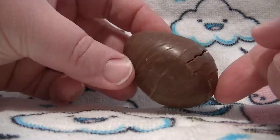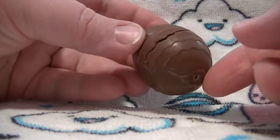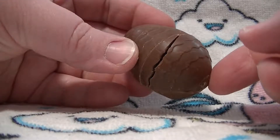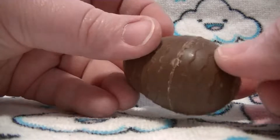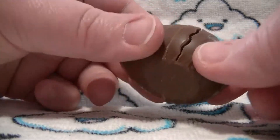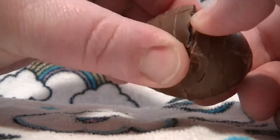We have a chocolate egg that says Reese's on the top, and my egg's cracked. See that? There's a crack in my egg and I can smell immediately the peanut butter. Maybe I can open my egg on the crack.